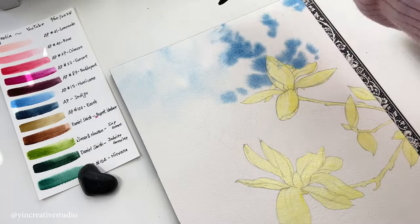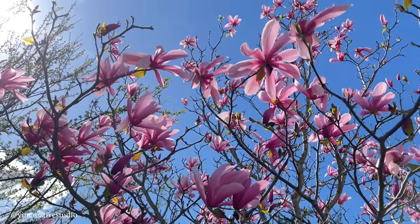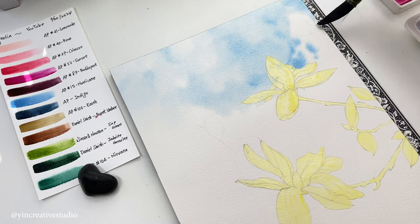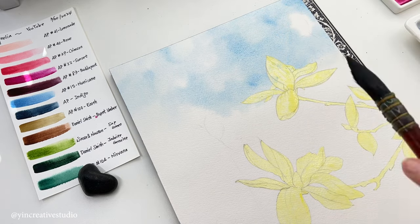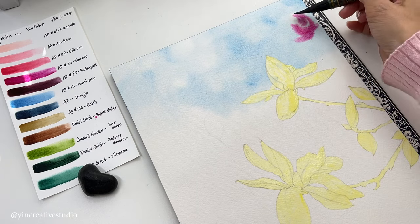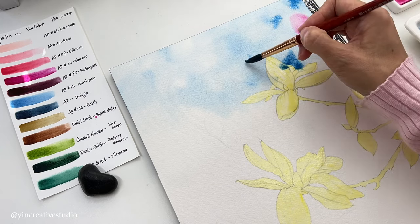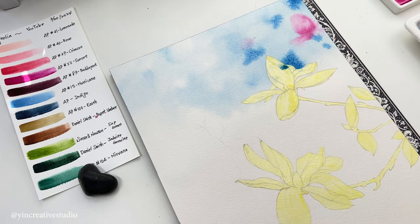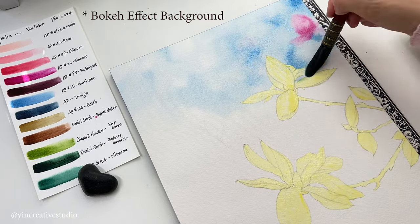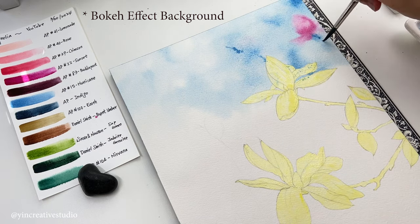The weather was so gorgeous when I took these pictures that I wanted to recreate the beautiful contrast between blue sky and pink magnolias. Also, in order to emphasize magnolias more, I decided to create a bookend effect background that helps viewers focus on the main subjects.